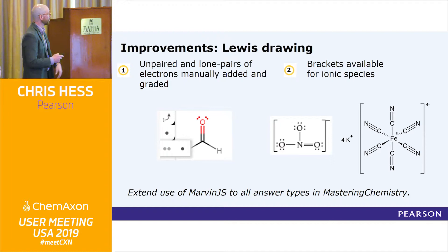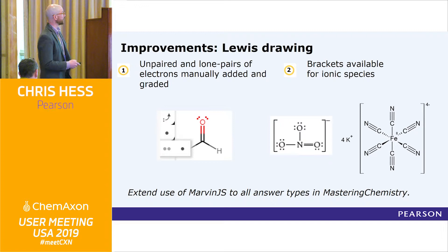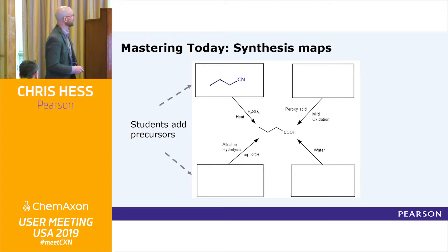These are the last few things — some of our wish-list items that are in the offing soon. Right now we're not using Marvin JS for our Lewis structure drawing, which is really important in our general chemistry courses. We need the ability to use unpaired and lone-pair electrons to be manually added and graded — right now we can't do that, so we're moving toward it. You'd also be amazed how many professors complain about not having the ability to add brackets for ionic species. They'll simply say, 'This is out for my general chemistry class because you can't do that.' These are things we need to address and are working toward with your help.